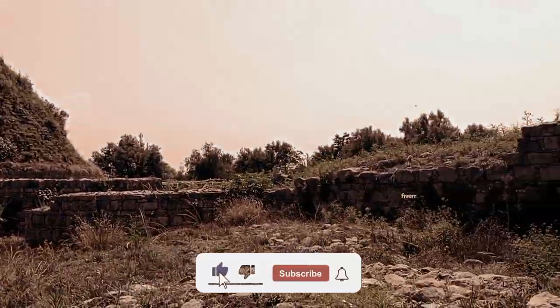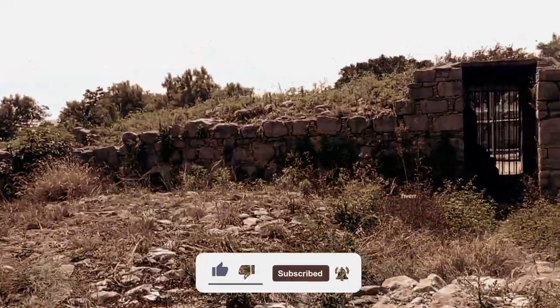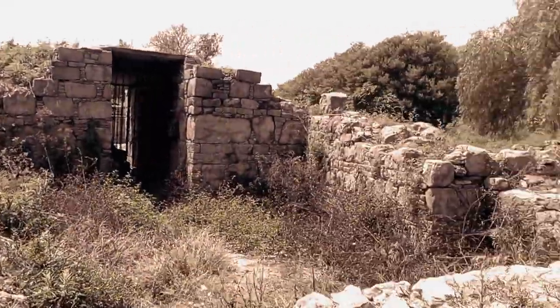I hope you all enjoyed the trip of Dharmarajika Stupa and Monastery with me. For more similar videos, don't forget to subscribe to the channel. See you, goodbye.